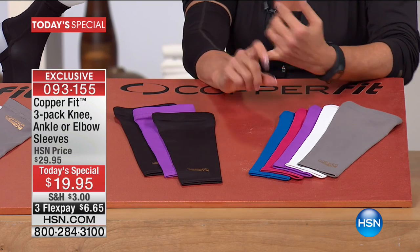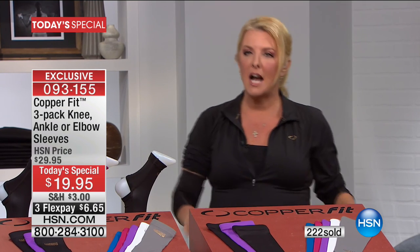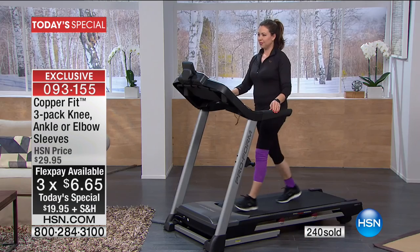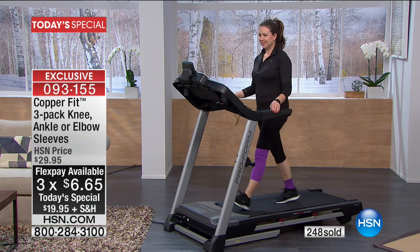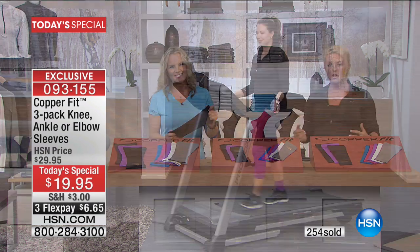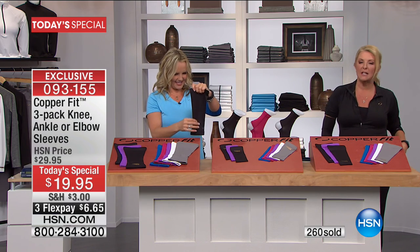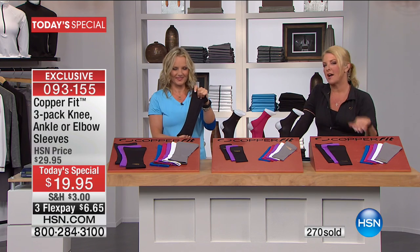It could be that you gave up gardening because you couldn't squat down anymore, or you can't play with the grandkids because of that knee, or your elbow is driving you crazy, or your ankle is bothering you. Try this tonight — for $6 on FlexPay, you have nothing to lose and everything to gain. Even if you try it for 30 days and decide it's not for you, you get to send it back and we'll refund your money.